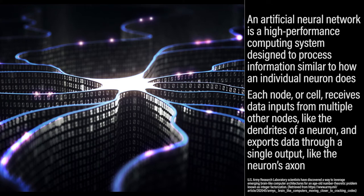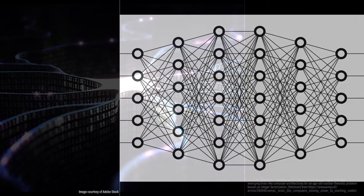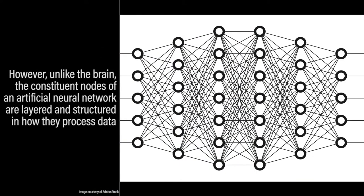Each node, or cell, receives data from multiple other nodes, like the dendrites of a neuron, and exports data through a single output, just like the neuron's axon. However, unlike the brain, the constituent nodes of an artificial neural network are layered and structured in how they process data.